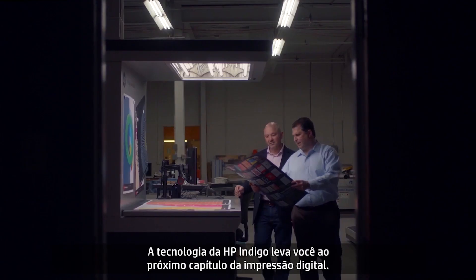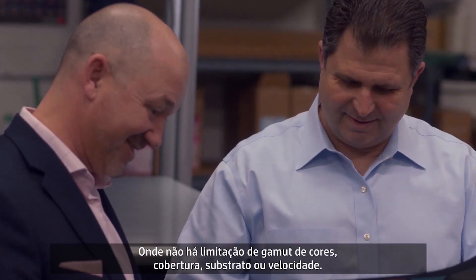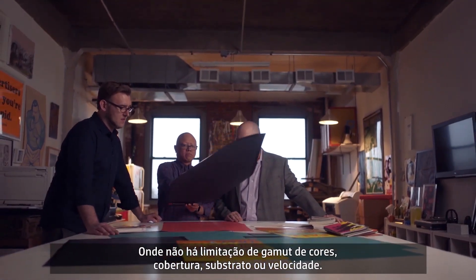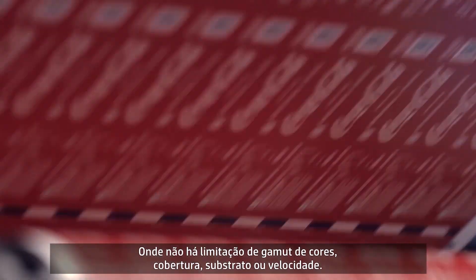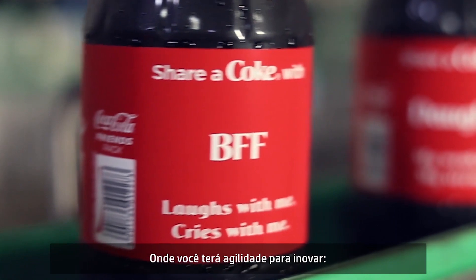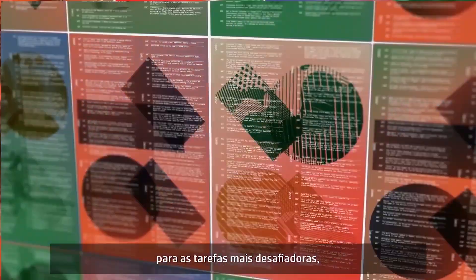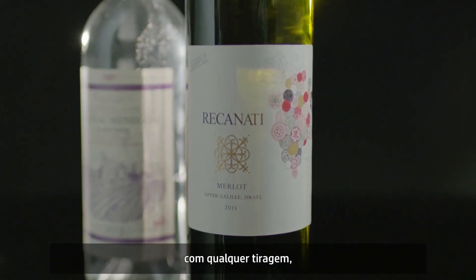HP Indigo technology carries you into the next chapter of digital printing — one that isn't bound by gamut, coverage, substrate or speed. One that gives you the agility to innovate more engaging products with endless variations for the highest value jobs at any run length.